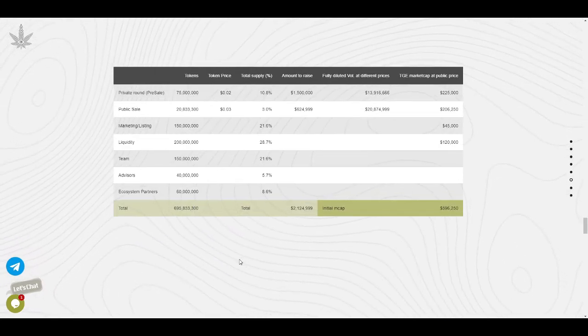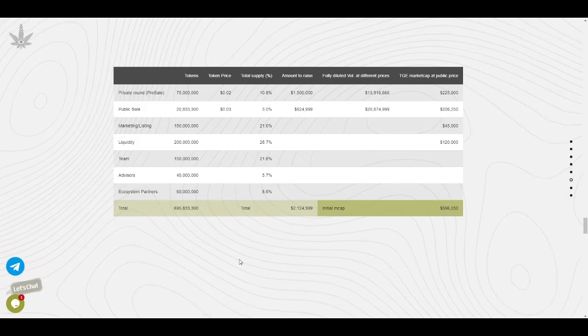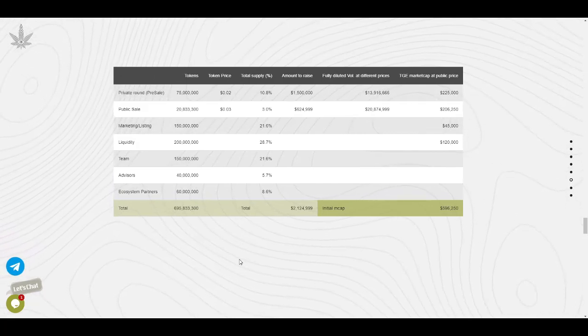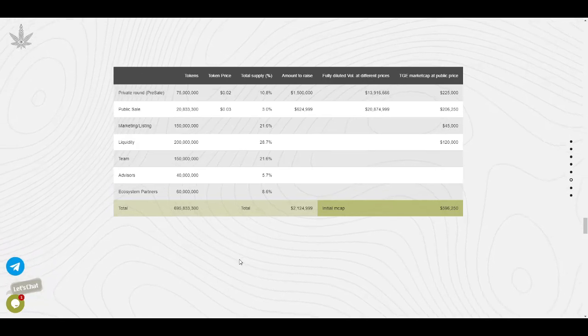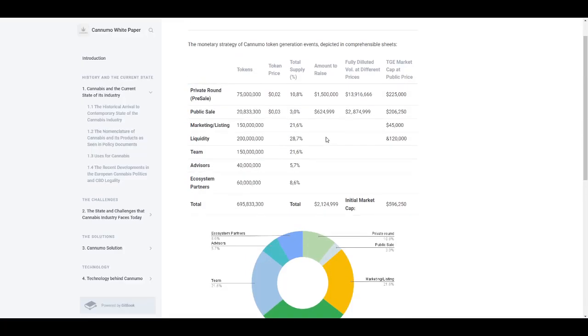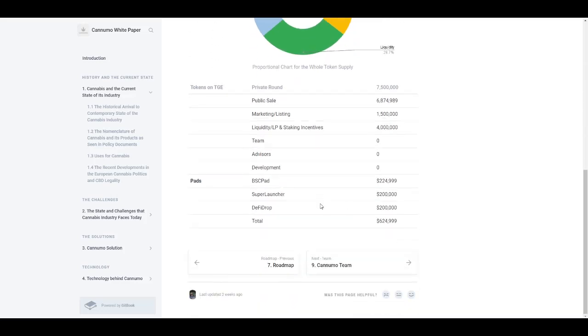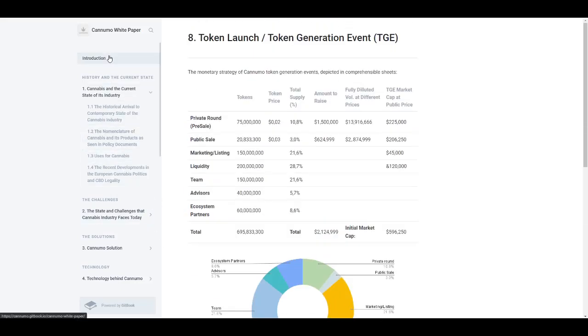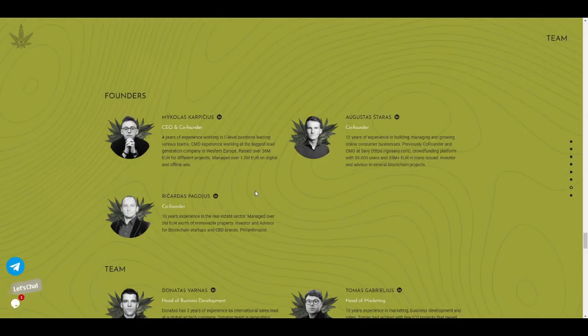For tokenomics, the total supply is 695 million tokens. Of these, 75 million are allocated for the private round, 20 million for public sale, 150 million for marketing and listing, 200 million for liquidity, and 150 million for team. The public sale price will be $0.03. You can check out the allocation diagram and all the details in their white paper, which has great information about how funds will be raised.